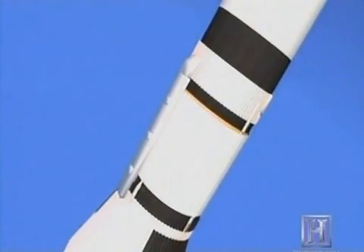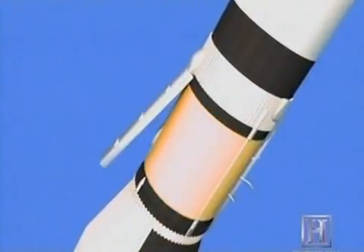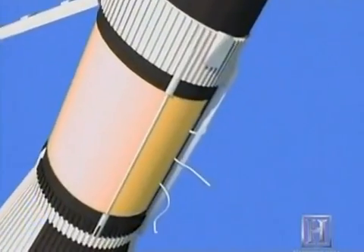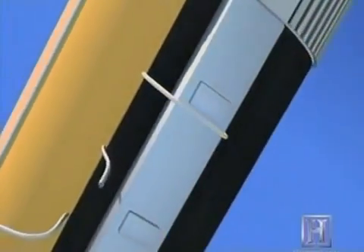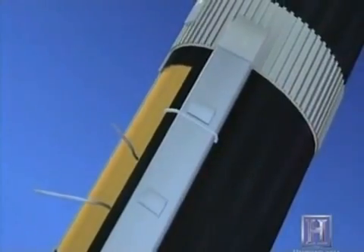The heat shield ripped around to solar panel number one and took it off the vehicle. When it got to the second solar panel, it ripped around it — fortunately — and left it intact. But a piece of aluminum strap from the heat shield riveted itself into the solar panel cover and kept it from deploying more than about a foot.